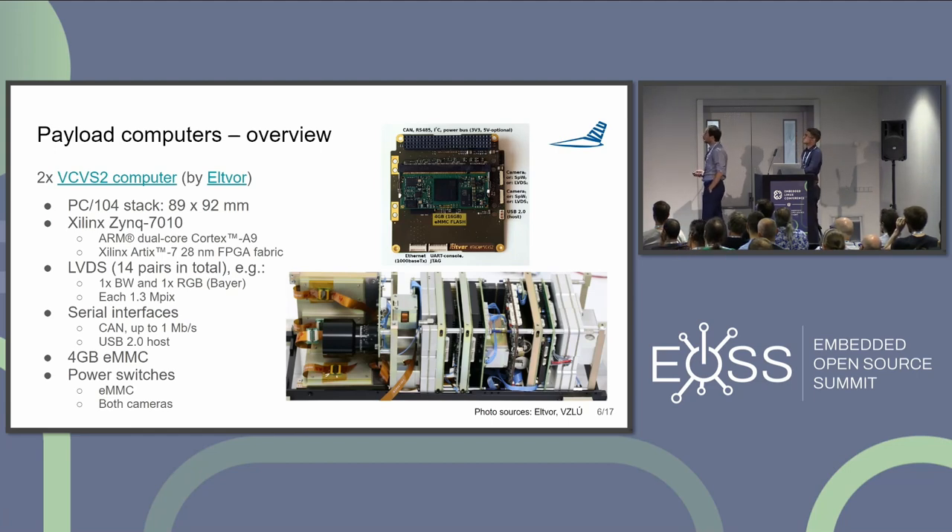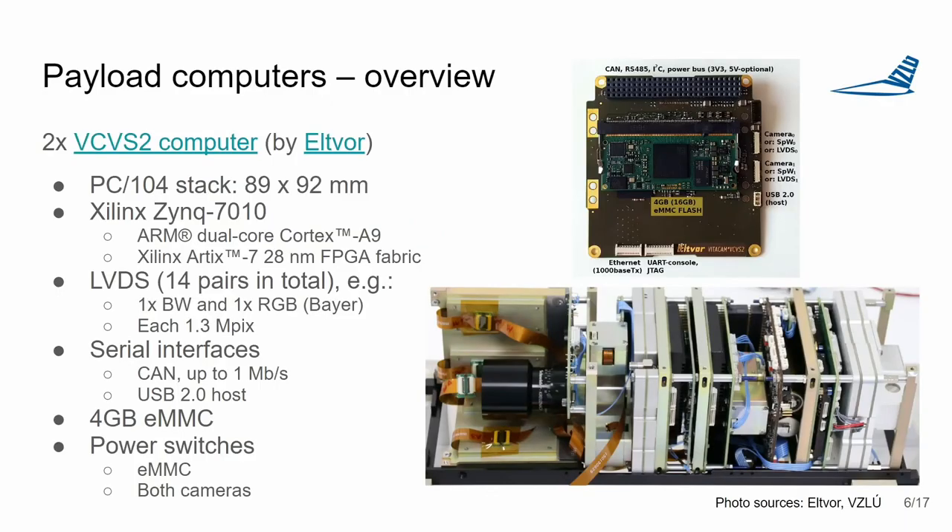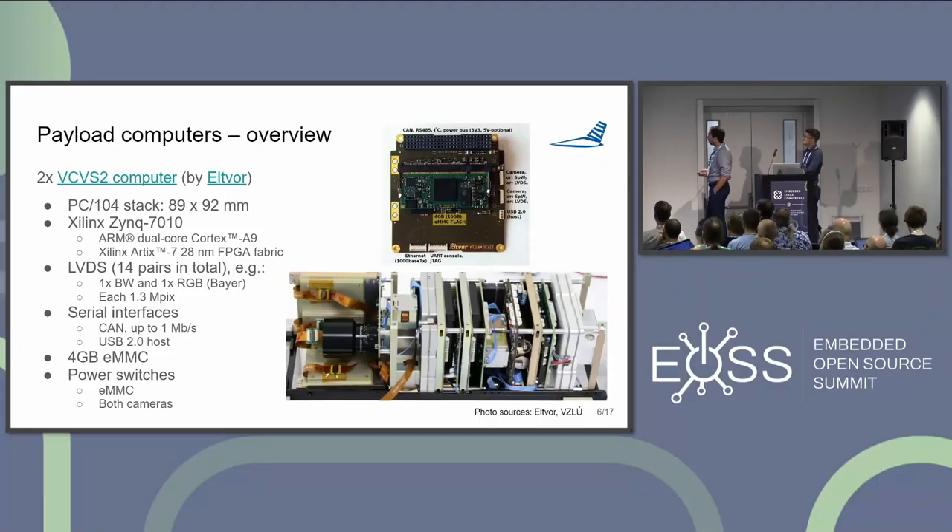We started cooperation with a small Czech company called Elpfor, who developed for us a computer called VCBS2. We have two identical computers: one for the primary Earth observation mission, and the second for the X-ray detector connected via USB 2.0. You can see the computers integrated inside the satellite during the integration phase, along with the main camera optics, GRB detectors, orbital monitor, radiation detector, and our in-house-developed attitude control hardware.